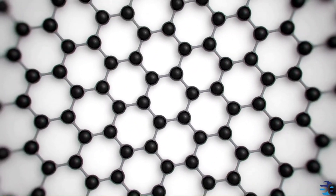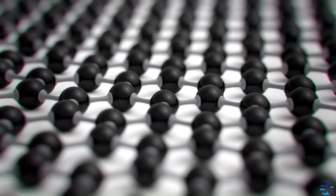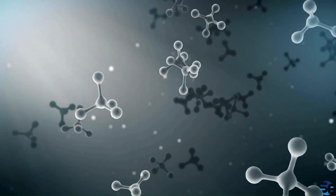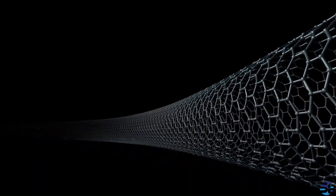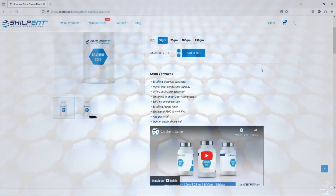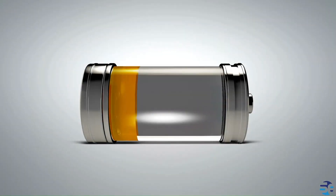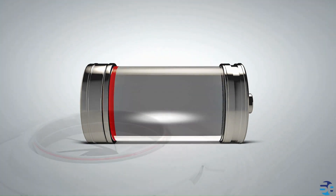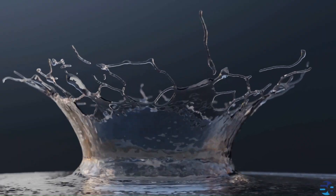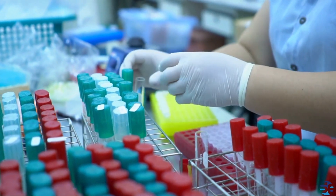Graphene oxide's unique properties make it a versatile material with a wide range of applications. It can be combined with other materials to form composites with enhanced properties such as increased strength, conductivity, and thermal resistance. In energy storage, it can be used in batteries, supercapacitors, and fuel cells due to its high surface area and excellent conductivity. Its porous structure makes it effective for water purification. Biomedical applications include drug delivery, biosensors, and tissue engineering, and it has potential use in flexible electronics, transistors, and sensors. While graphene oxide offers many advantages, there are also challenges to overcome.